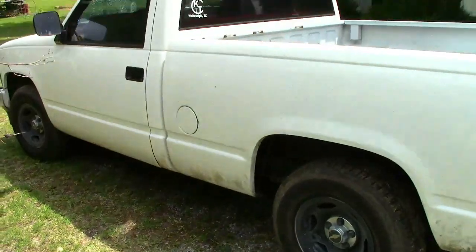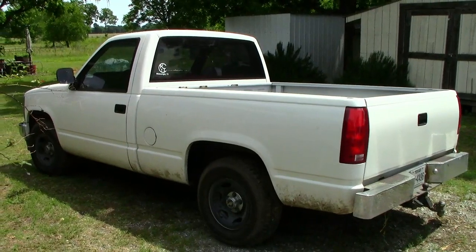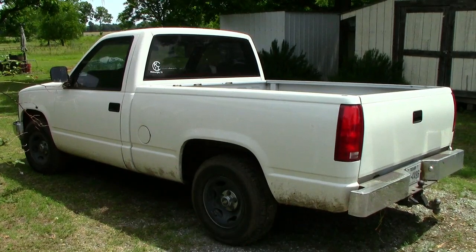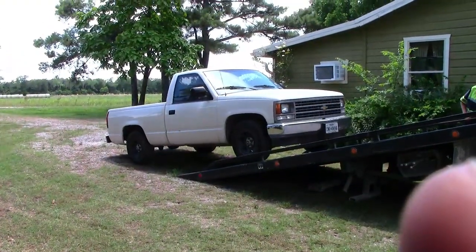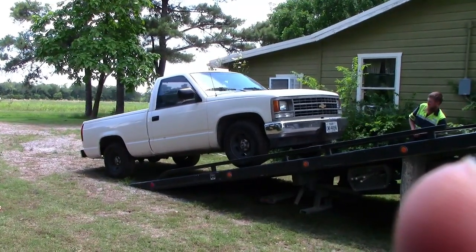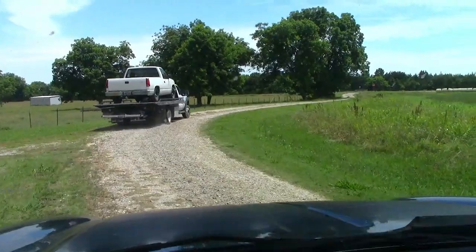It does have 246,000 miles on it, but it doesn't really look like it. The driver's side needs a good detailing and cleaned up, but this is going to be the new shop project truck. I gave them $1,200 for it. We're just waiting on a tow truck now to haul this thing back home. We're loaded up and headed back to the shop.